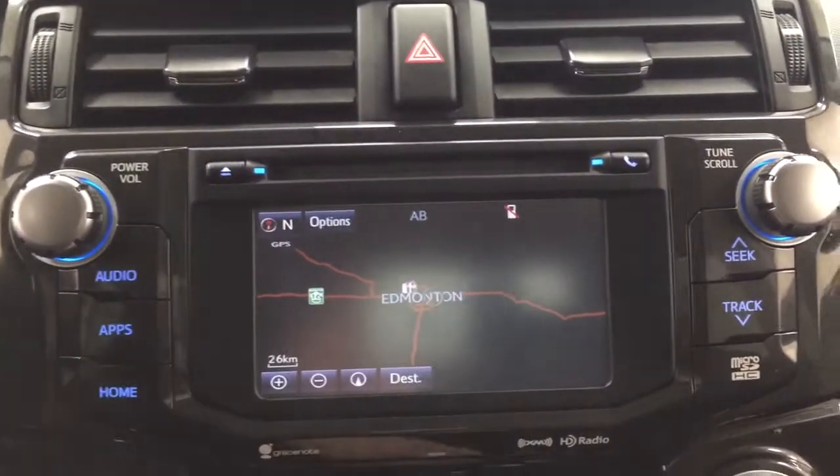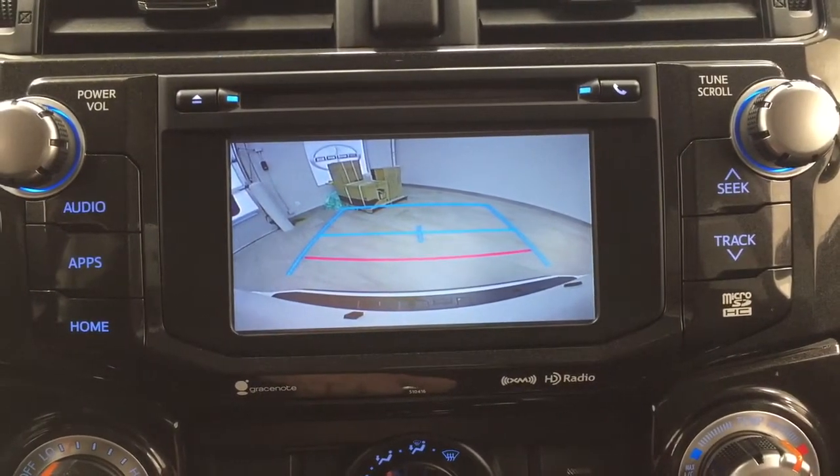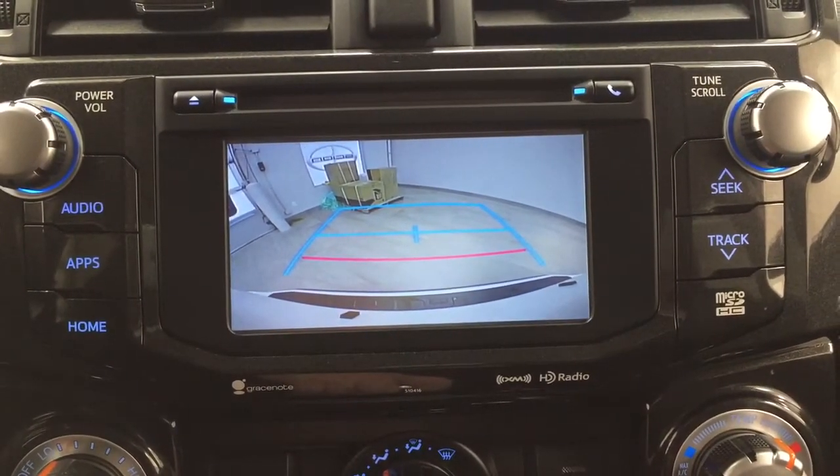Putting it into reverse to show you what the backup camera looks like — as you can see, you have those nice guiding lines in there, making things much easier when you're backing into a stall.